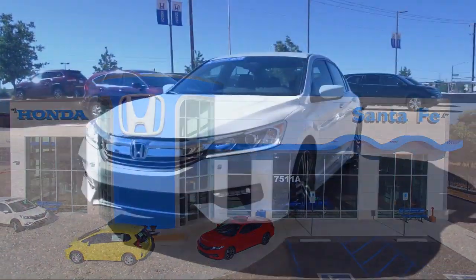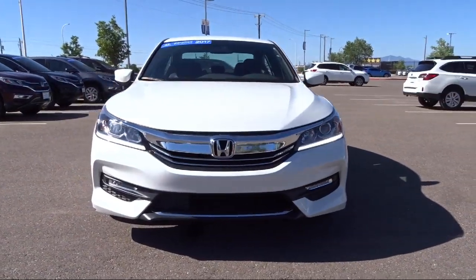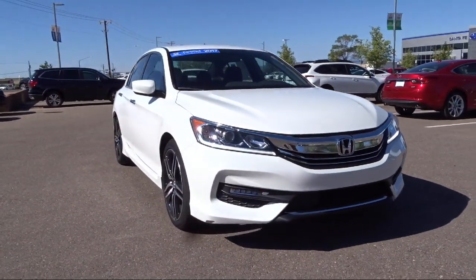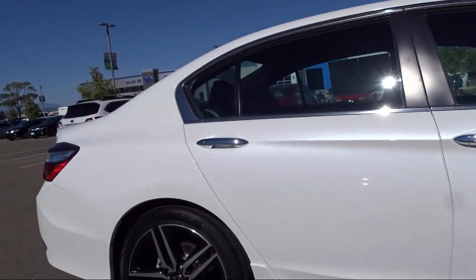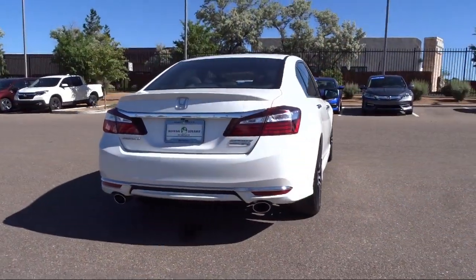It comes equipped with Tire Pressure Monitoring System, Alloy Wheels, Rear Spoiler, Keyless Entry, Heated Seats, Rear View Camera, Air Conditioning, Power Driver Seat, Traction Control, Front Dual Zone AC, Leather Trim Seats, Automatic Temperature Control, and has less than 10,000 miles on the odometer.